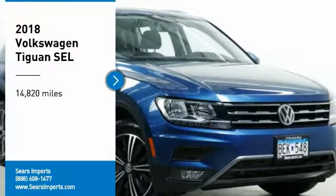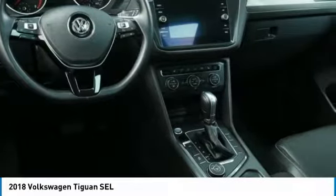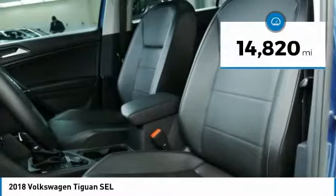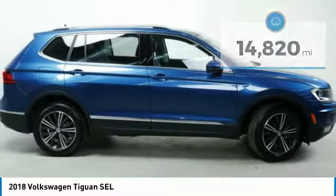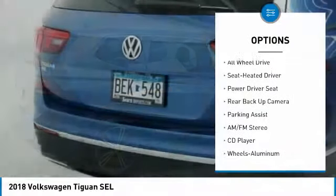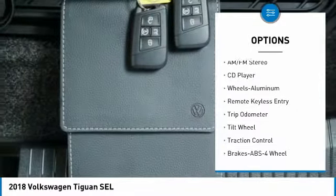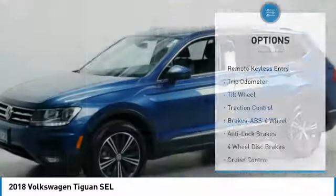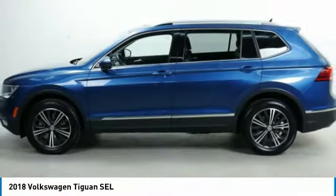Stop by and take a look at the 2018 Volkswagen Tiguan. It's good to be turbo — turbo with class. This vehicle has less than 15,000 miles. Here are some of this vehicle's great options: all-wheel drive, traction control, third-row seat, anti-lock brakes, backup camera, navigation system, moonroof, air conditioning, power steering. Come take a test drive today.